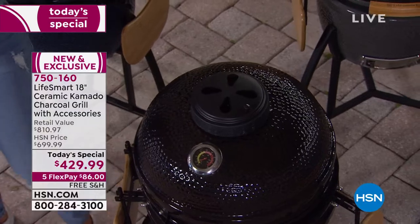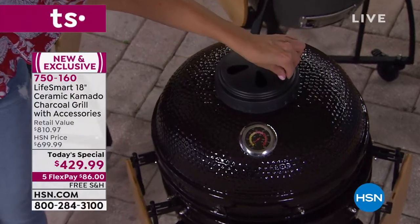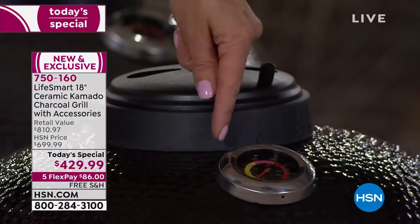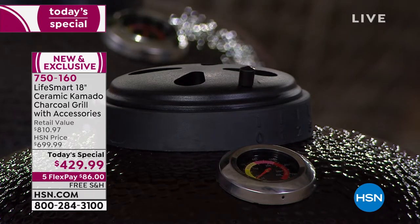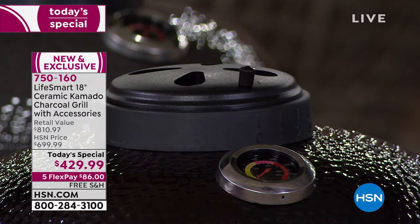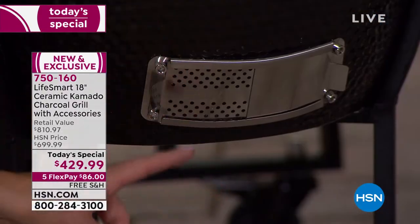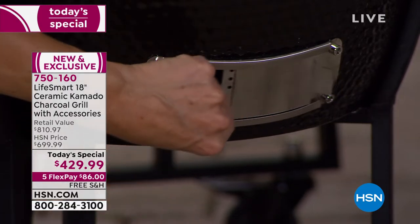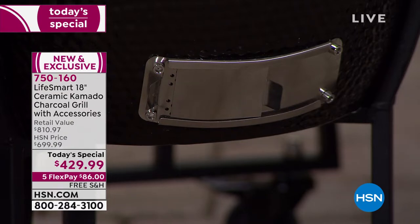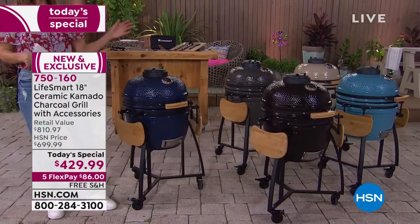Something you won't find on all kamado grills: numbered vents. The vent is numbered so when you follow tips or recipes, it tells you exactly how open the vent should be for what you're cooking — vent one, two, or three. There's an adjustable vent at the top and an aerated vent at the bottom numbered up to five, with the instruction guide telling you exactly where to set it depending on your cooking style.